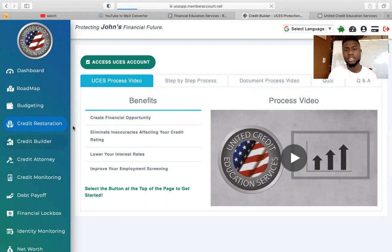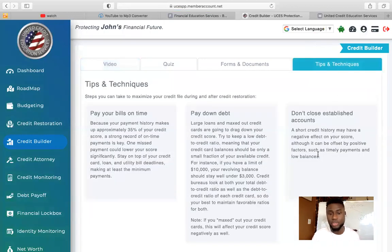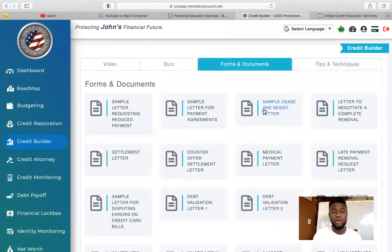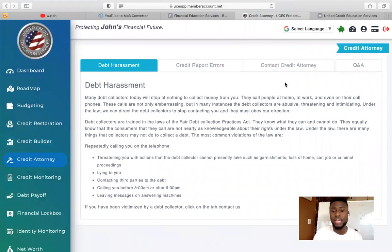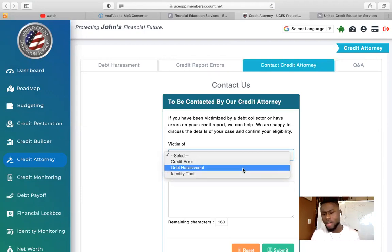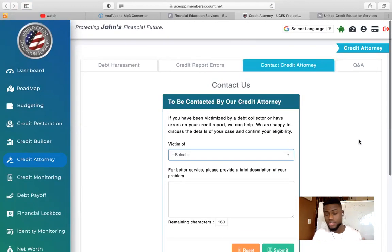So Credit Builder — there's information that teaches you about credit. If you don't know anything about credit, these videos will explain what a credit report is and how your credit report works. There are tips and techniques on what to do and not to do to help increase your credit score. We also have certain documents that you can print out and mail out, maybe for a late payment forgiveness or a settlement. You get access to those letter formats that you can print out and send out if you want to do it on your own. We also have credit attorneys. If you've been a victim of identity theft, harassment collectors calling you at certain times, or threatening you, or a credit error where somebody has information on your credit report, you can report the error, submit everything, and one of our credit attorneys will contact you.